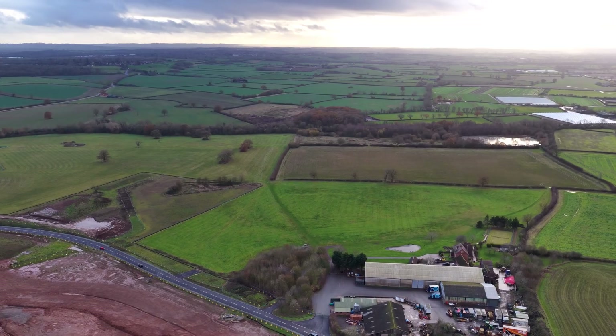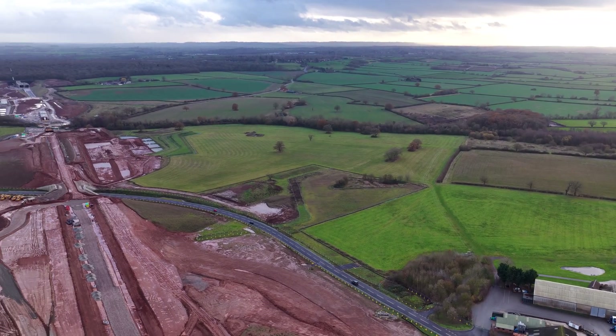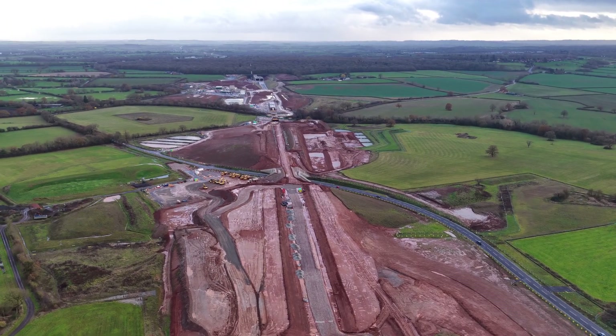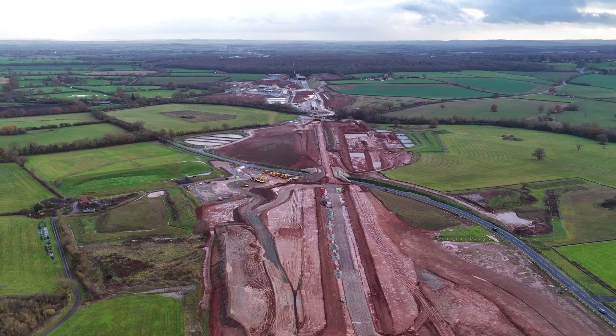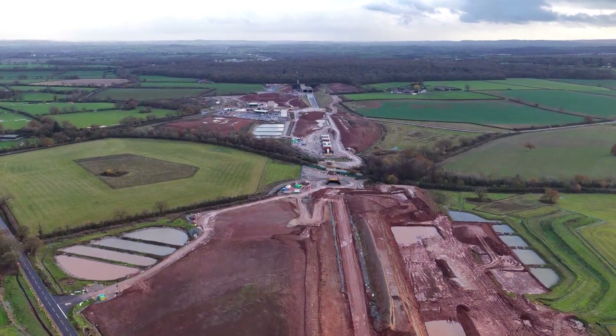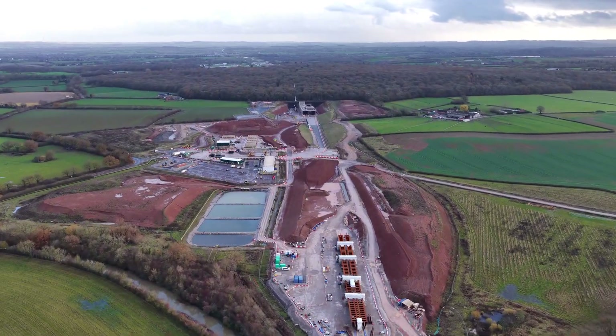Thank you for watching. If you found this aerial comparison useful, do consider subscribing — it genuinely helps the channel grow. Until next time, this has been HS2 in 2025: measured, monumental, and still unresolved. Thank you.